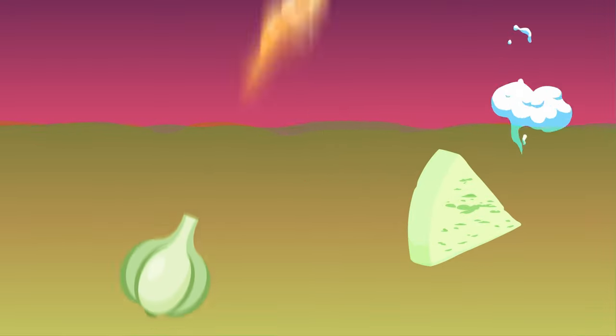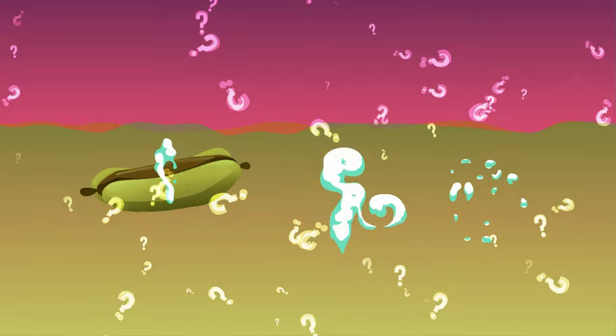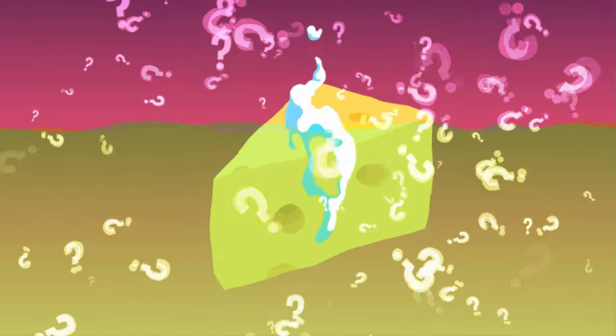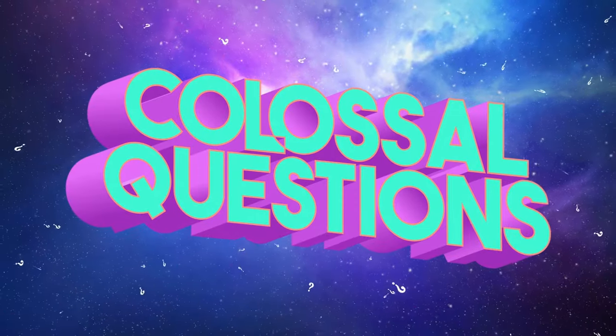You probably already know that every bite you eat makes its way into your stomach where it's digested. But what does that actually mean? What is digestion, and how does it work? Let's find out on today's episode of Colossal Questions.